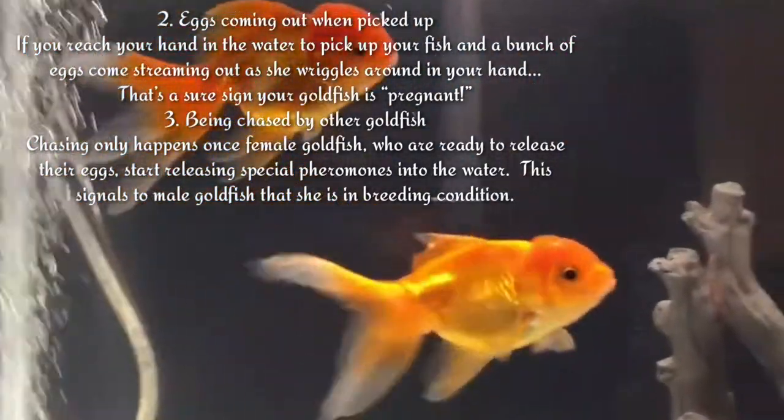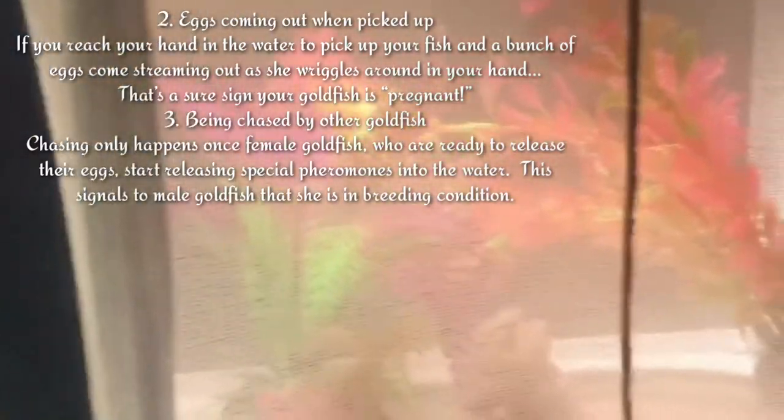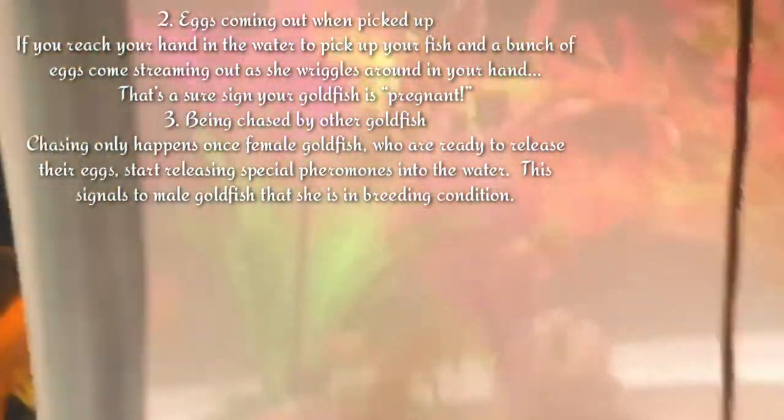The third sign is being chased by other goldfish. Chasing only happens once female goldfish who are ready to release their eggs start releasing special pheromones into the water. This signals to male goldfish that she is in breeding condition. This is all the information regarding the goldfish pregnant signs.